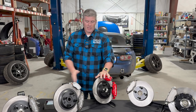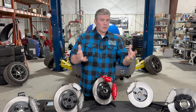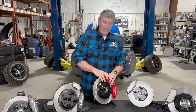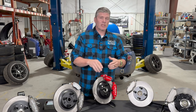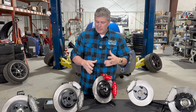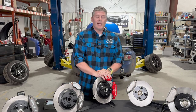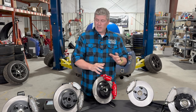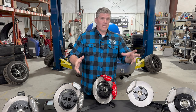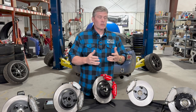So, brake systems. I've done a bunch of videos on this channel talking about all sorts of brake details — calipers, rotors, fluid, and Mike has covered brake lines. If you want very specific details on things like caliper sizing, we have videos for that. What I'm going to talk about today is the brake kits Flying Miata offers, what sets them apart, and what might be best for your use case.